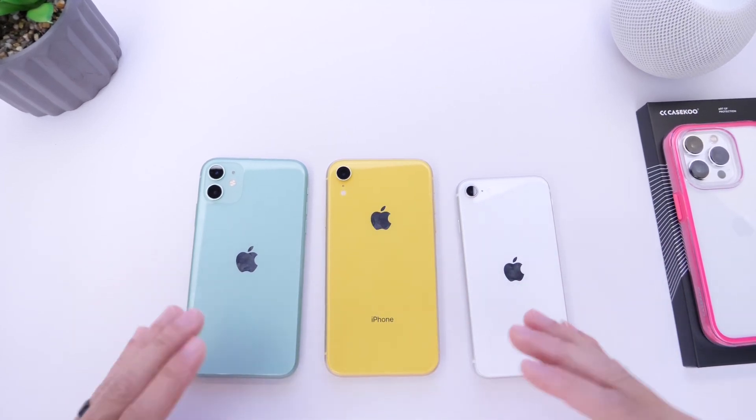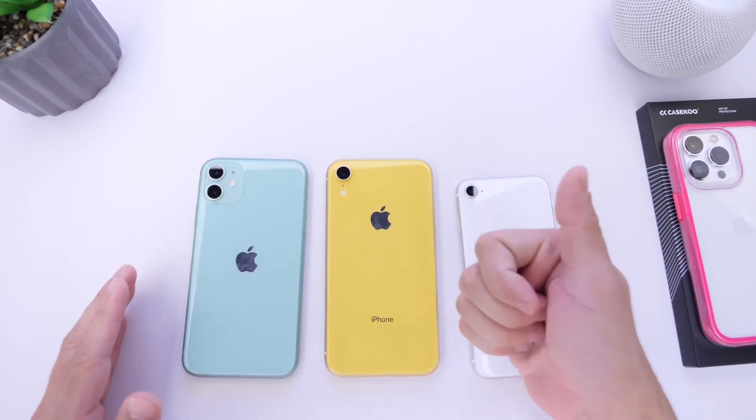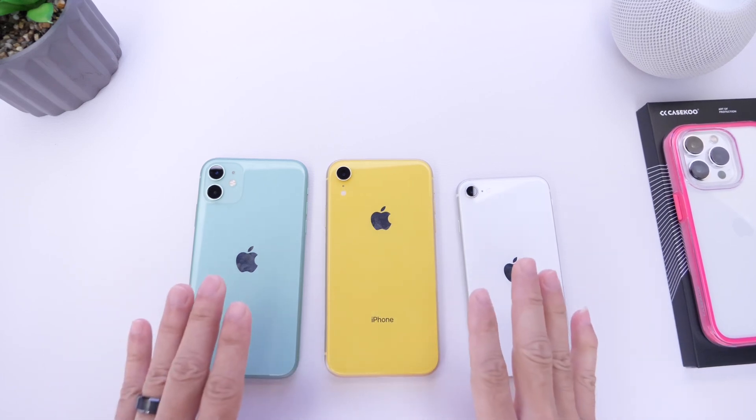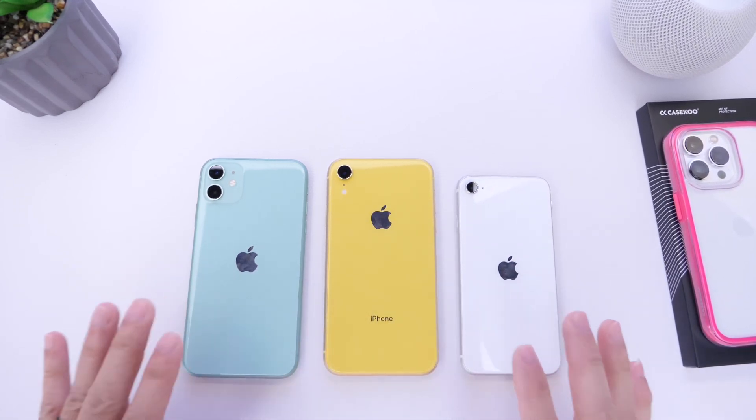If you want to watch a video on some of the newer iPhones like iPhone 14, 13, and 12, make sure to click that like button and let me know in the comments down below. But for this round, we chose iPhone 11, iPhone XR, and iPhone SE 2nd generation.